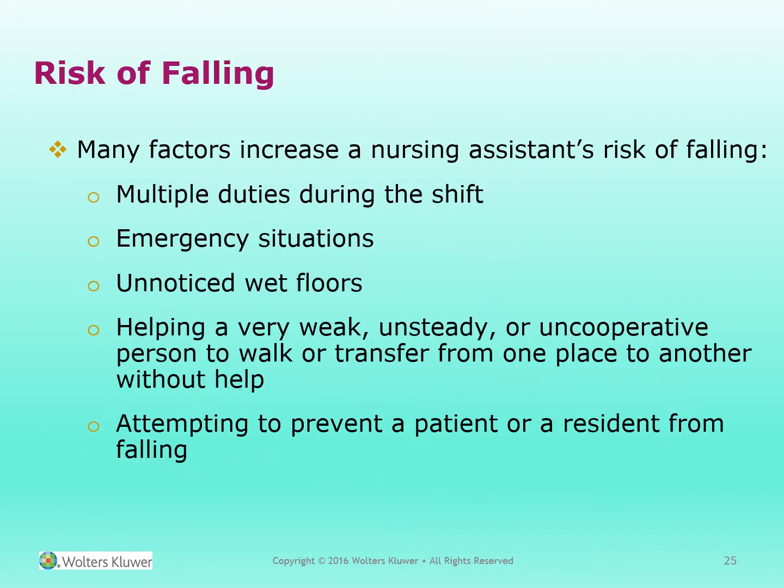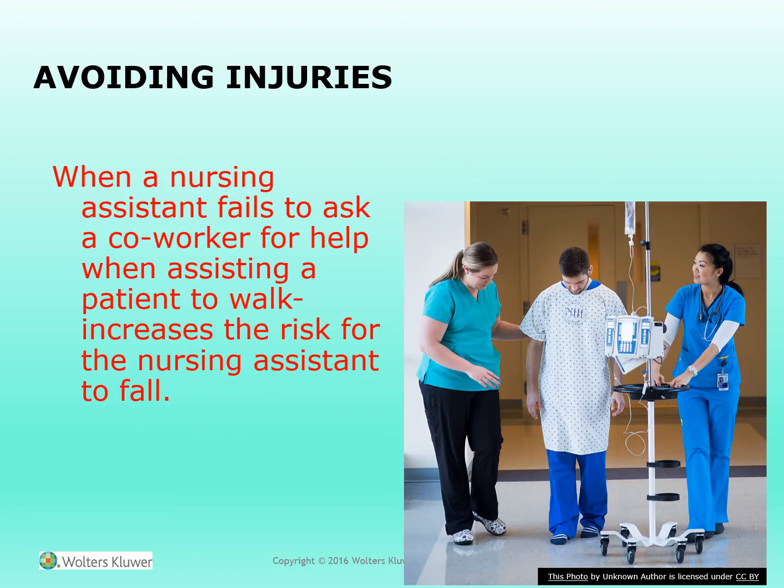Preventing falls. Many factors increase a nursing assistant's risk of falling: multiple duties during the shift, responding to emergency situations, walking on unnoticed wet floors, helping a very weak, unsteady, or uncooperative person to walk or transfer without help, and attempting to prevent a patient or resident from falling. When a nursing assistant fails to ask a co-worker for help when assisting a patient to walk, it increases the risk of the nursing assistant falling.